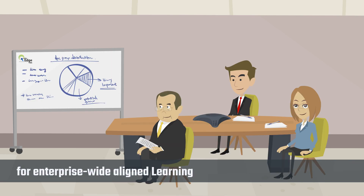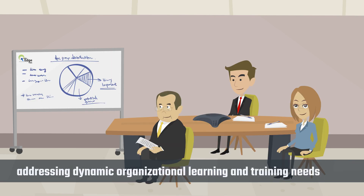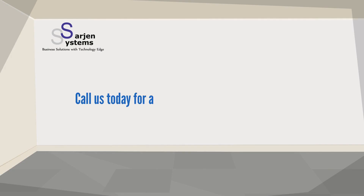For enterprise-wide aligned learning, addressing dynamic organizational learning and training needs — call us today for a demo.